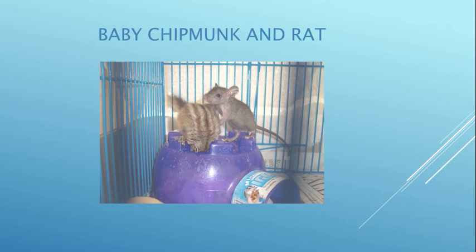When we get an animal, we try to find a buddy, but if we can't find the same species, we have to make do. This baby chipmunk and baby rat both came in eyes closed, so I put them together — the chipmunk is upside down in this picture. They were eventually released together, but I'm sure they went their separate ways because chipmunks are diurnal and rats are nocturnal.